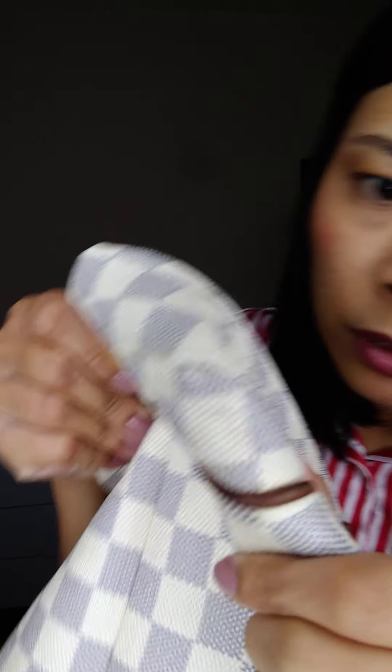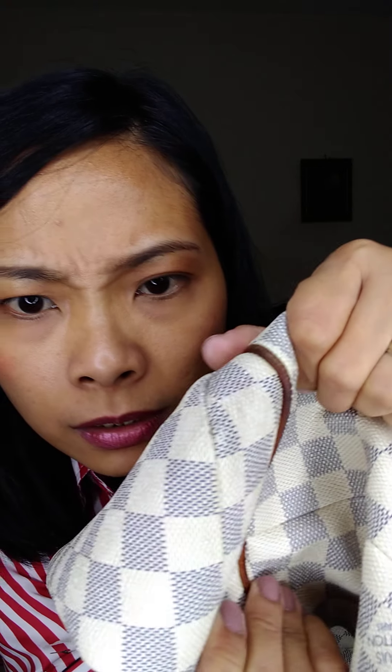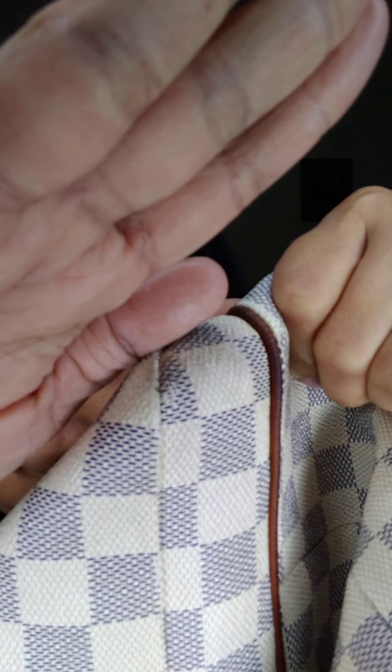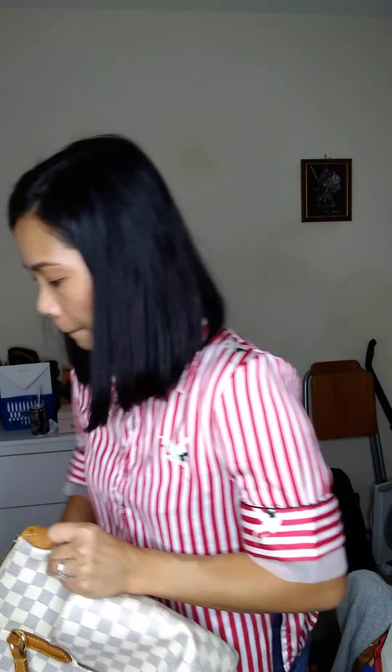One corner has super hard rubbing. This one is a super bargain at $397. Let's move on to number 12, the Keepall 55.